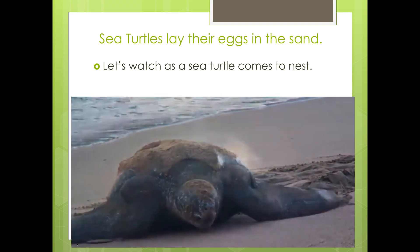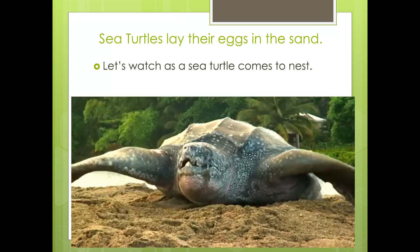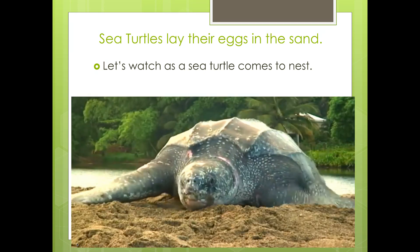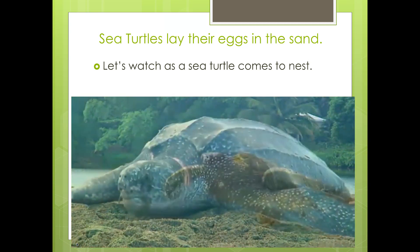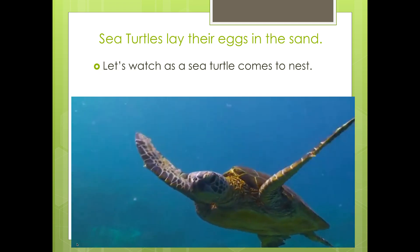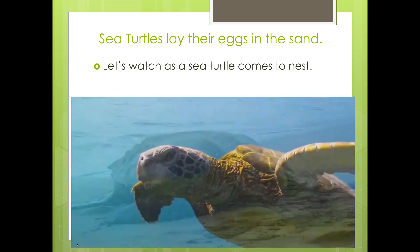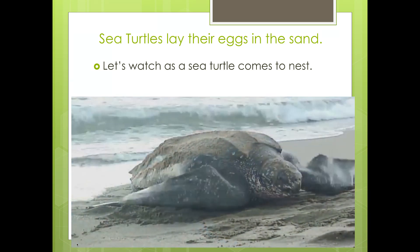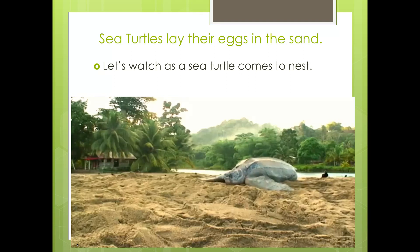Nesting is an ancient ritual for female sea turtles. Every year or two, they return — usually to the same beach where they were born. Built for water, these graceful animals are awkward and slow on the beach. They make their way up the beach past the high tide line to find a place to lay their eggs.